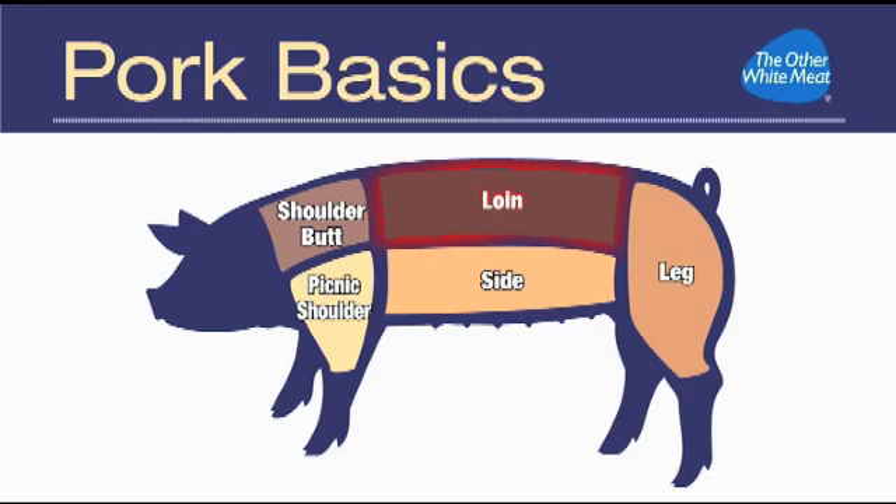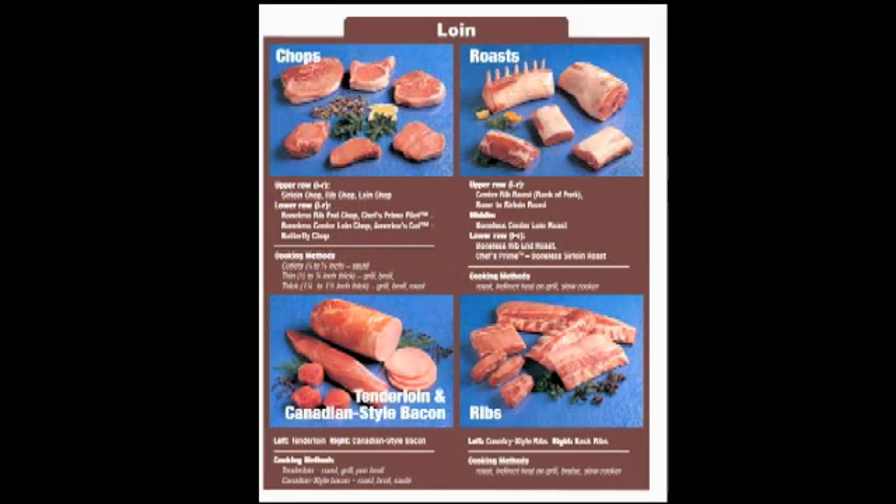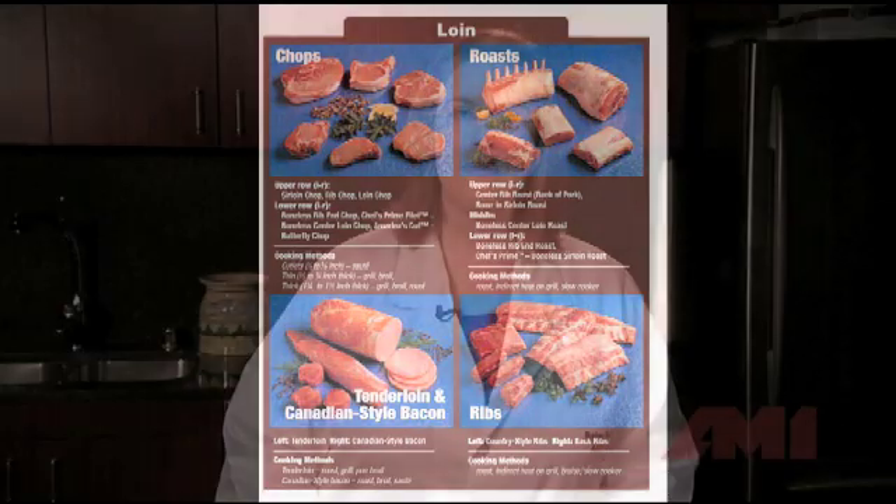Next, as you can see, is the loin, which encompasses the whole upper body section of the hog. This is where some of the best known cuts come from, like the pork tenderloin, pork chops, loin roasts, and rib roasts. Also hailing from this region is Canadian bacon. All of these loin meats can be roasted or grilled on indirect heat. Meats from this region are naturally tender because they come from a portion of the hog's body where the muscles are not responsible for carrying the weight of the animal.